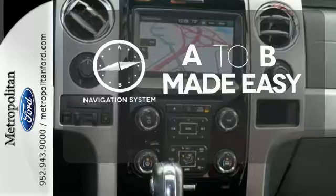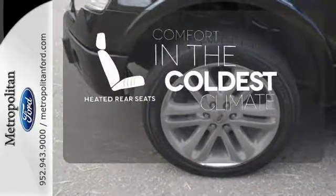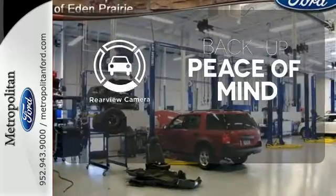Never feel lost again with the navigation system. The heated rear seats keep your passengers as comfortable as you. Hindsight is 20-20 with the backup camera.